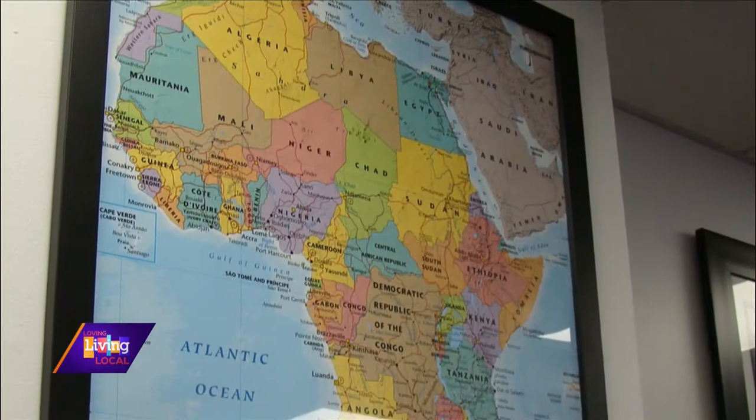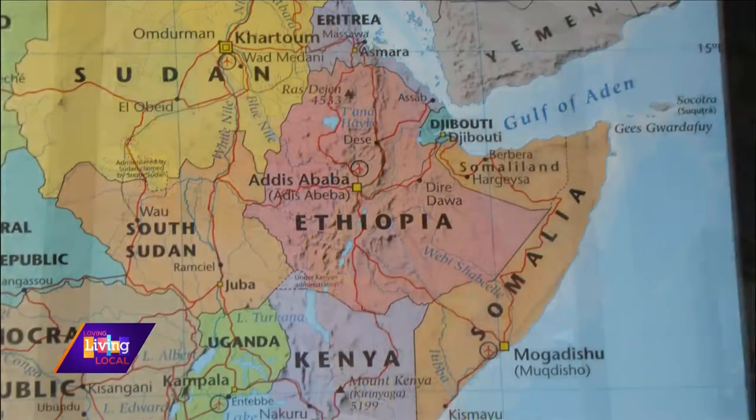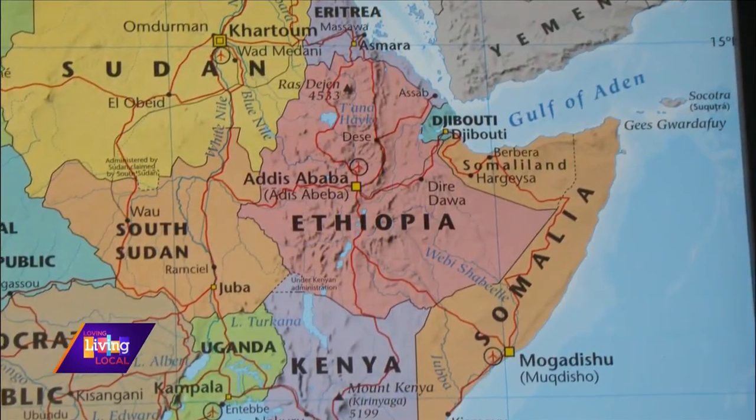Now before we dive into the food, can you give us a little geography lesson? Where is Ethiopia? Ethiopia is located in East Africa. It's called the Horn of Africa, bordered by Kenya, Sudan, and South Sudan.